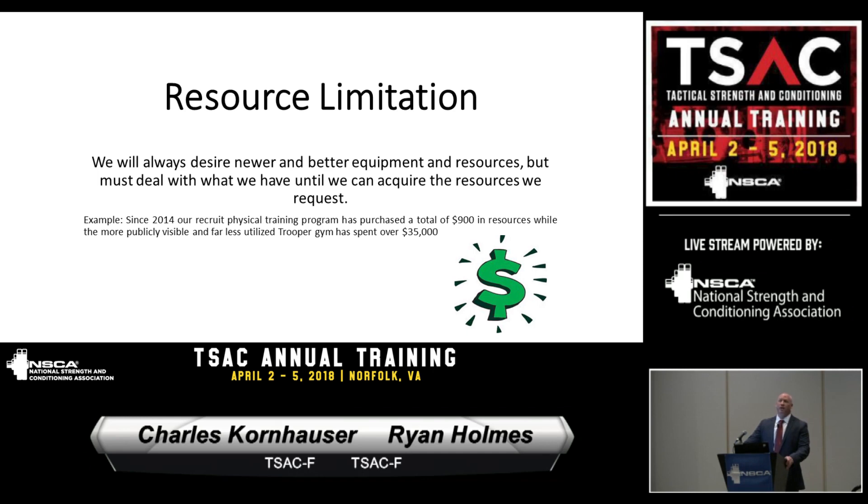Resource limitation is always an issue. As an example of how much money we've actually put into the PT program: since 2014 we've put about $900 into it. We've been lucky to bridge some partnerships and get a lot of equipment that's either been donated or given to us. It's always a struggle to get the money to buy what we need — whereas our academy gym has had $35,000 put into it over the last couple years.